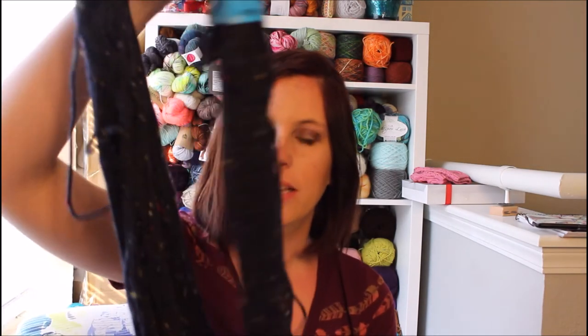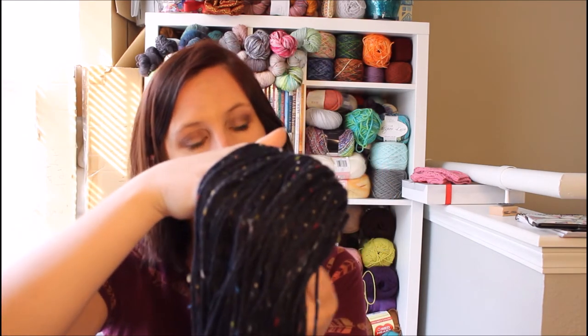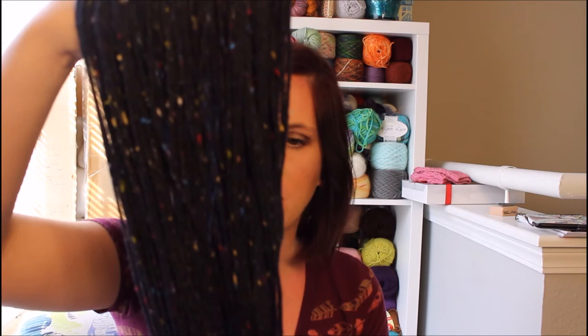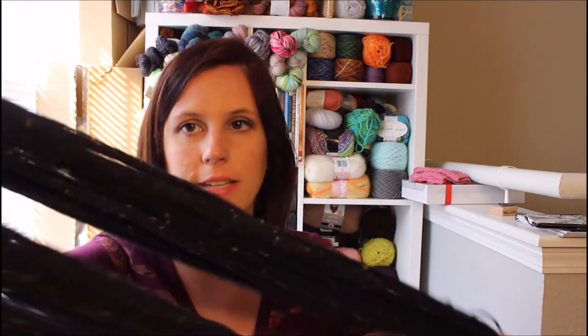A lot of this is really good yarn. I grabbed this Cascade 220 Tweed — it is a very deep navy blue with tweed bits of sky blue, white, red, yellow, and a greenish yellow. I think this would make for really nice gloves, and I have a ton of Cascade 220 pattern books — if I have the yarn, awesome.